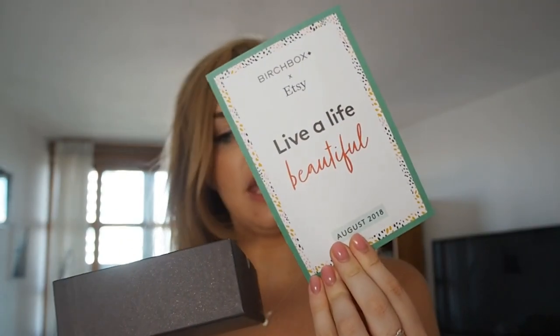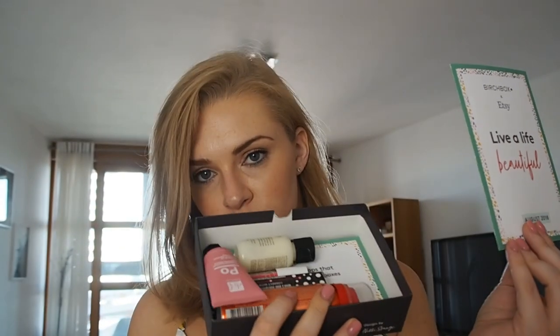This is by Nikki Strange, who's the designer they've collaborated with for this. I love Birchbox because you get these nice little boxes - they're thick, good sturdy boxes and you can reuse them for jewellery or makeup or whatever. So let's have a look inside. It slides open like this, and I have the description of what's in here and the products themselves. So let's see what we've got.